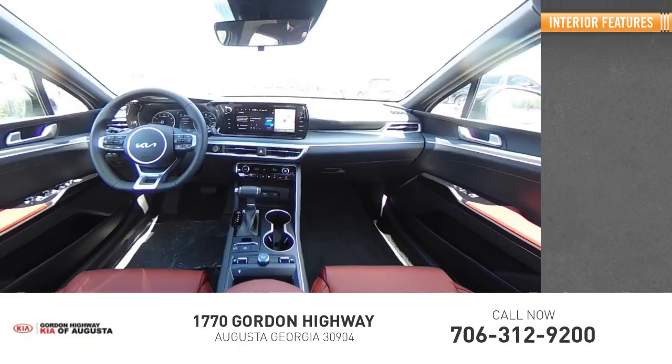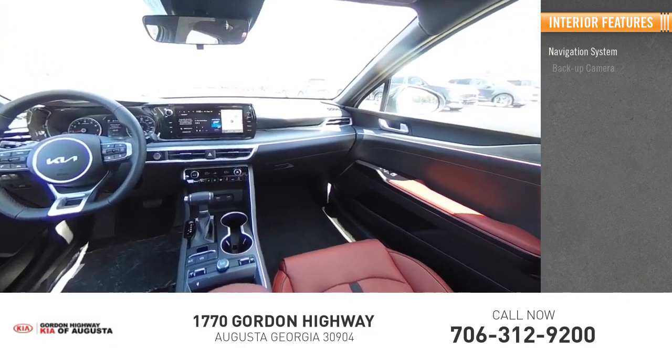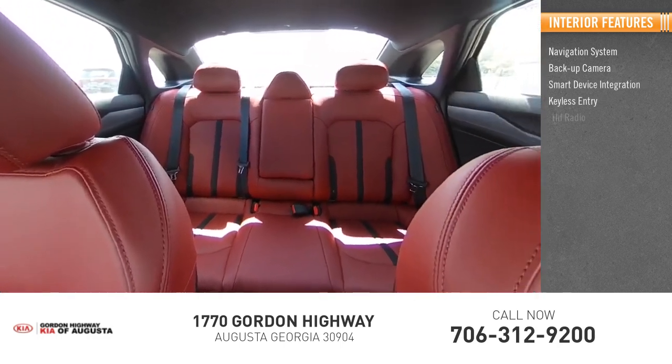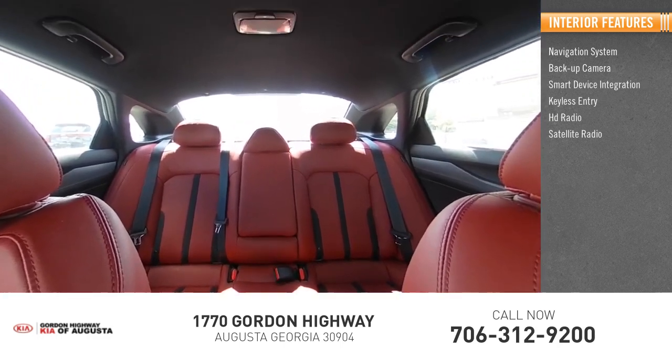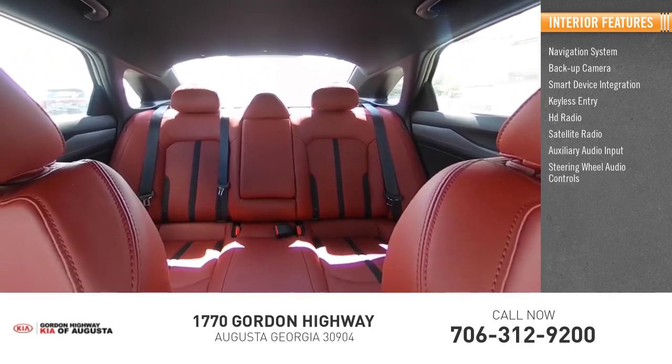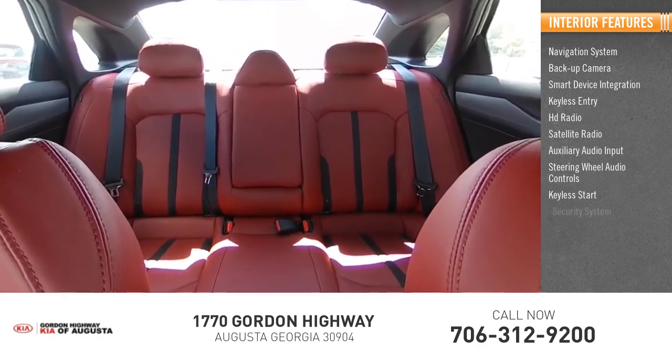Inside you'll find a navigation system, backup camera, smart device integration, keyless entry, HD radio, satellite radio, auxiliary audio input, steering wheel audio controls, keyless start, and a security system.